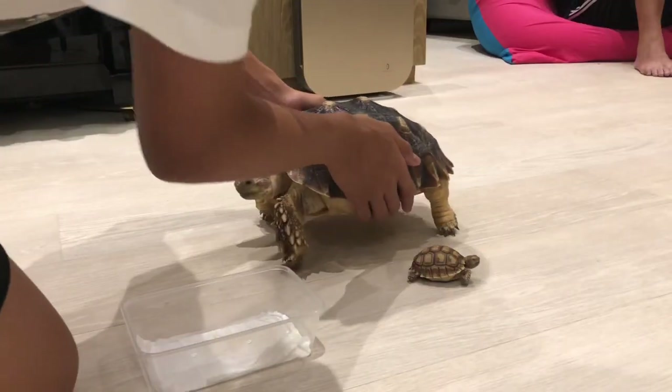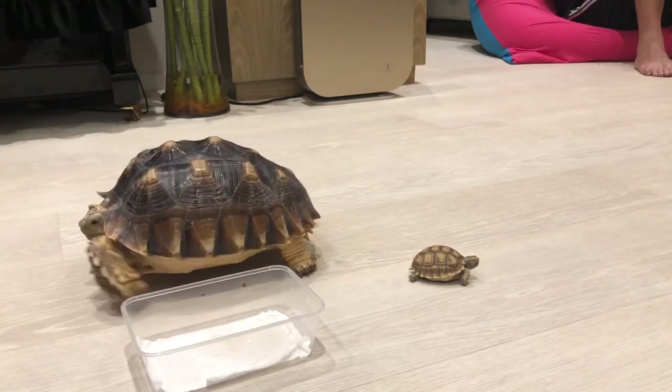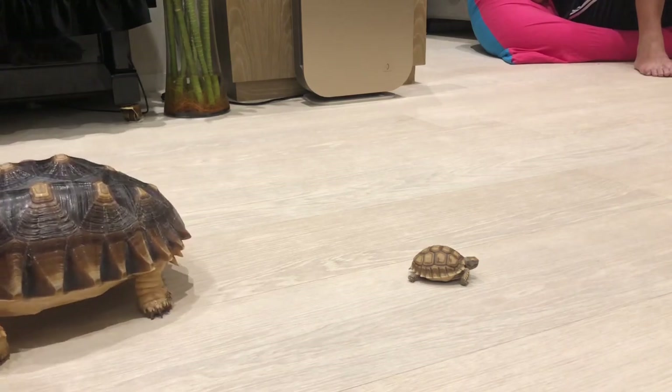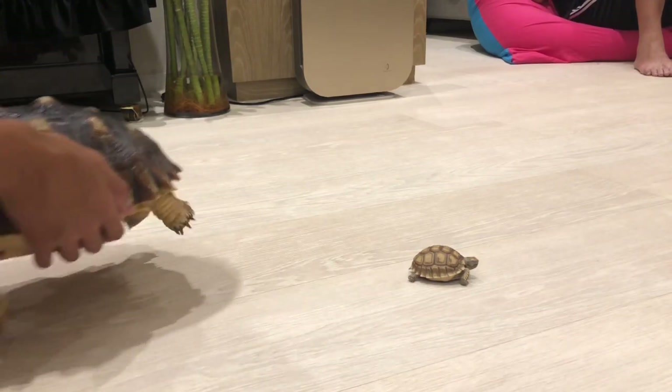He likes standing up like this for some reason. This one is gonna be called Rocky, because when he grows up he's gonna look like a rock. So Rocky and Nicholas. Alright, tortoise comparison — just stay there. Come on.